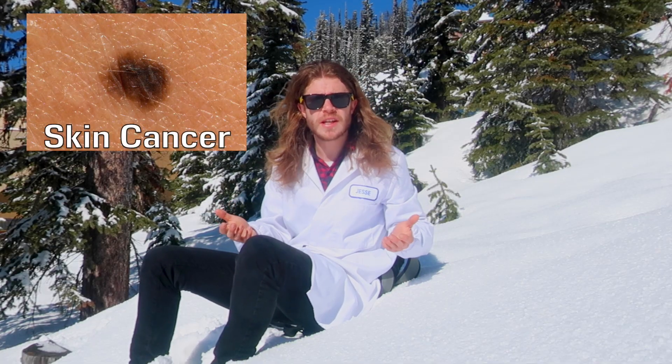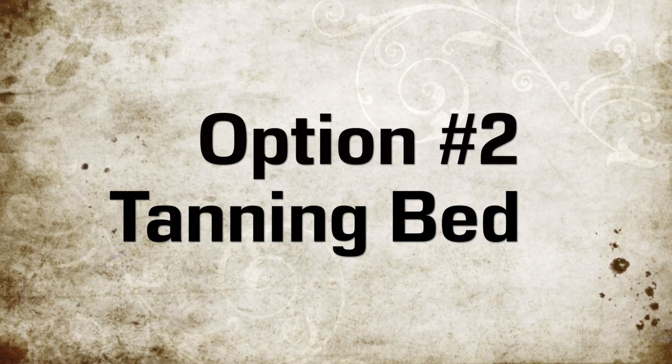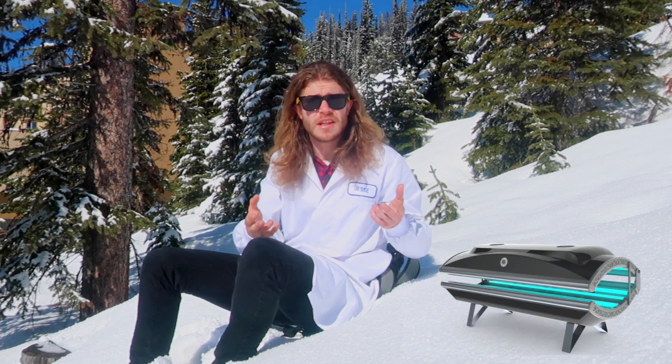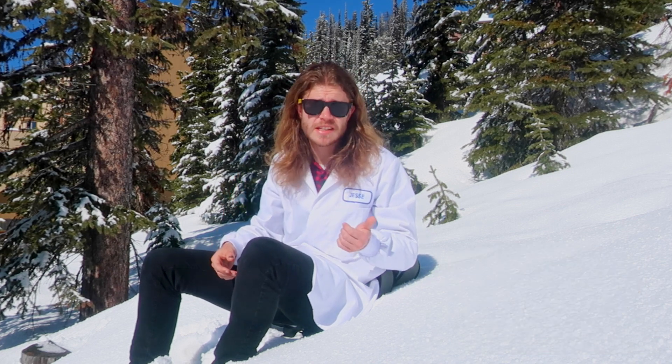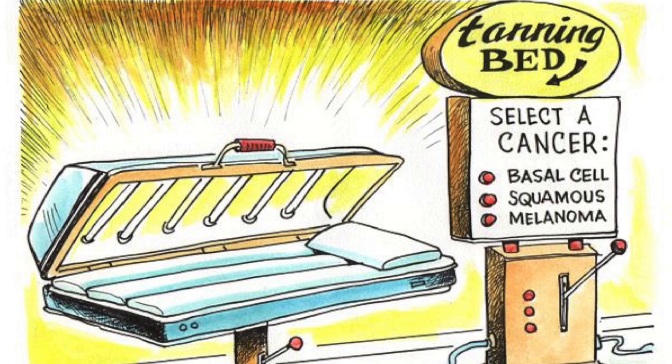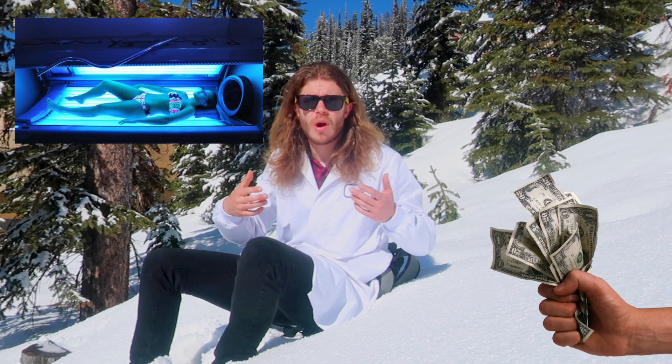So how else can we get a tan without using the sun? The second thing you can do is use a tanning bed, but like the sun, these also emit ultraviolet radiation, increasing your risk of skin cancer and melanoma. And they look stupid and they cost money, so why would you even bother?